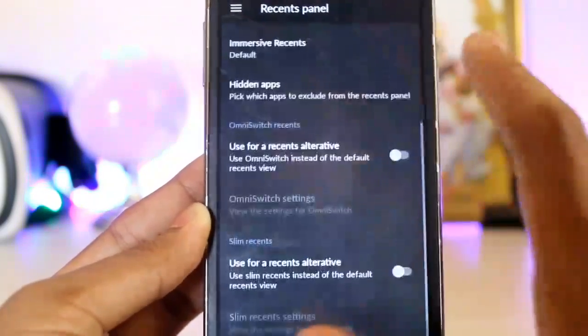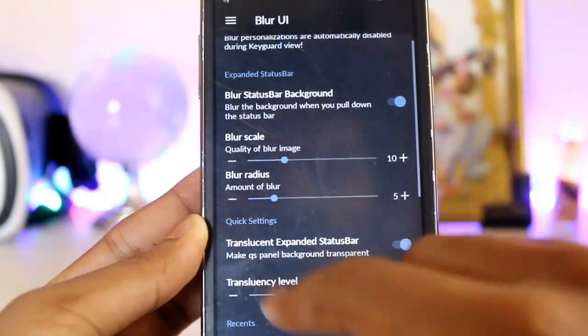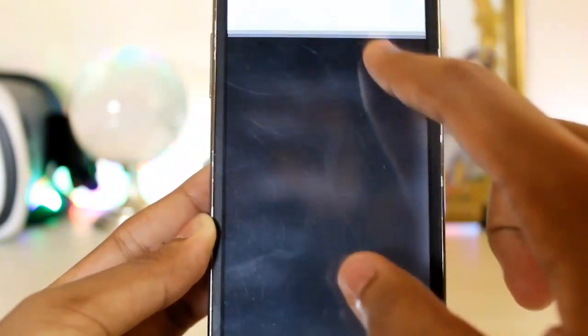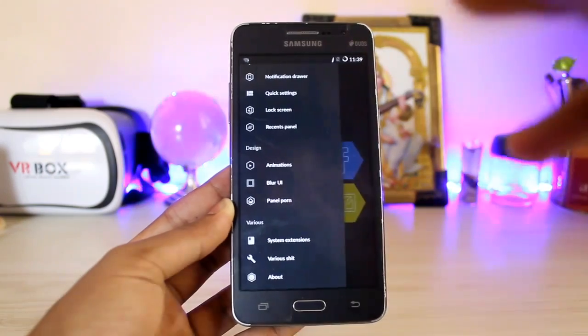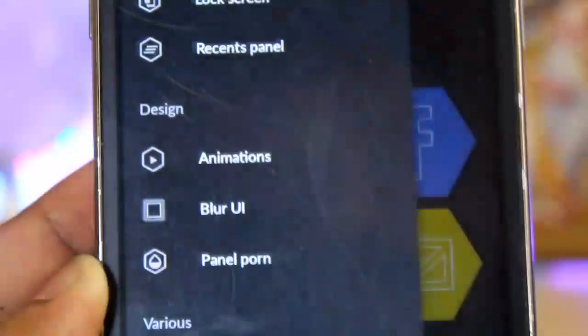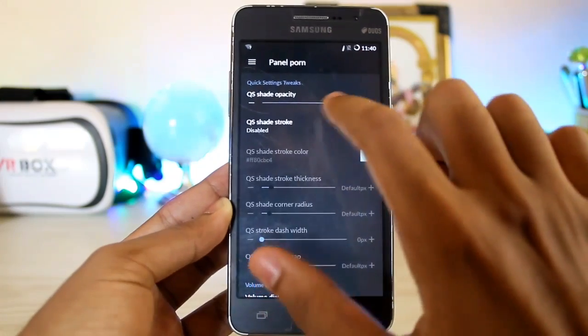Resurrection Remix has so many options you might get lost and end up messing up your whole UI. In the recent panels you get the normal thing and OmniSwitch as usual. Blur UI — you can add blur to the quick settings and recent apps. As you can see, blur has been added to the quick settings. Then you get the Panel Pawn.